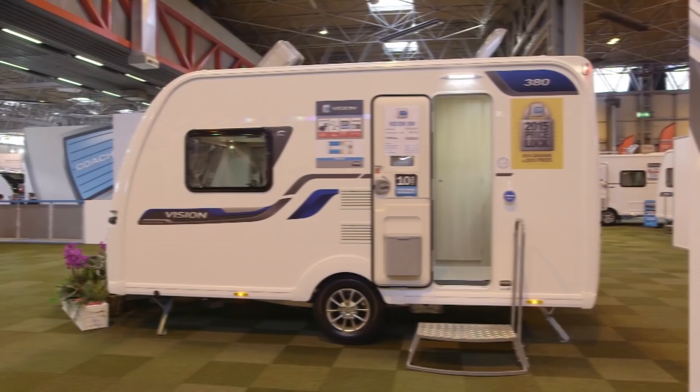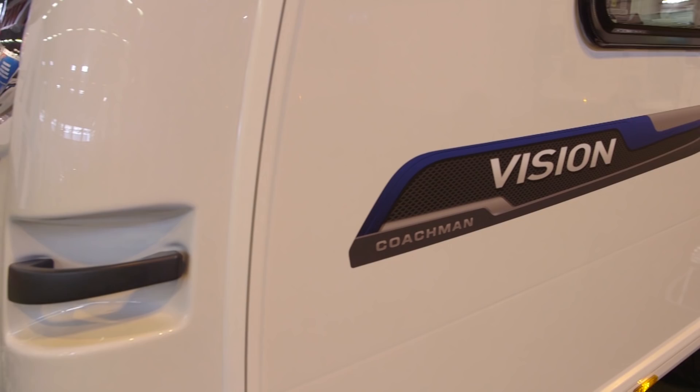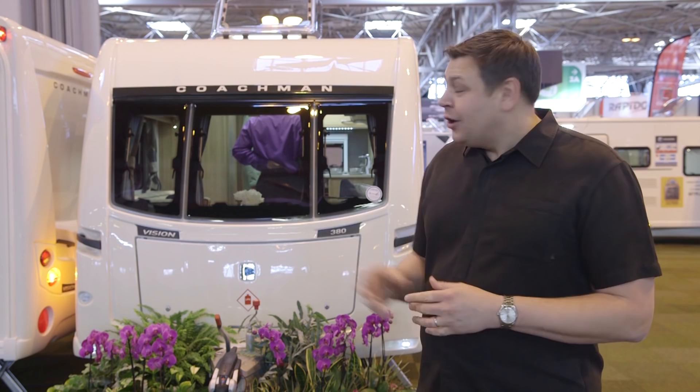So think Coachman, and what do you think of? Well, probably tradition, quality, perhaps heavy weight, perhaps quite a high price tag. But perhaps it's time to debunk a few of those myths. Take the Vision 380 — it looks really modern, weighs less than 1,200 kilos and costs less than £16,000. A big part of that weight loss has come from Coachman's new Advanced Bonded Construction Method, which has shed 25 kilos this year. It's a really good-looking van, and although it's Coachman's entry level model — the smallest Vision in the lowest range — it still doesn't feel like a budget caravan. We've got an AKS hitch stabiliser at the front, alloy wheels and shock absorbers, so it should tow really well. All the services are on the off side, so nothing will clutter the inevitable awning.